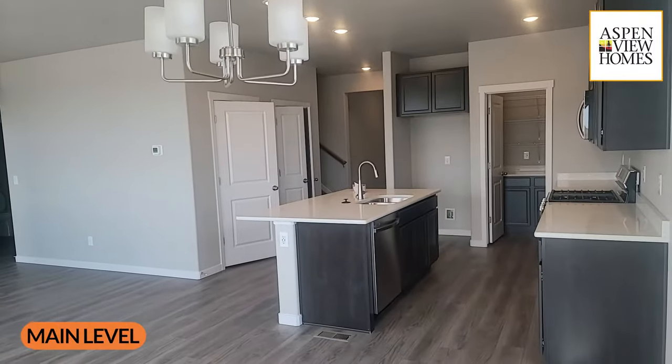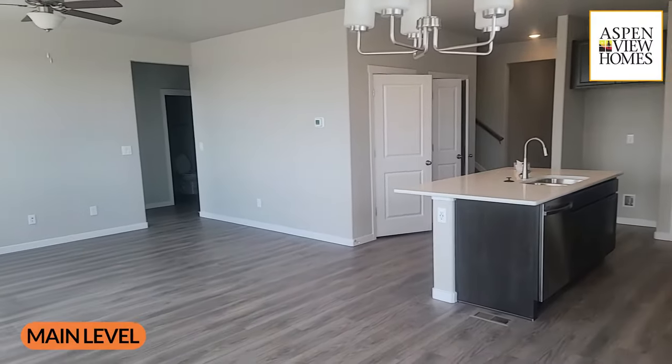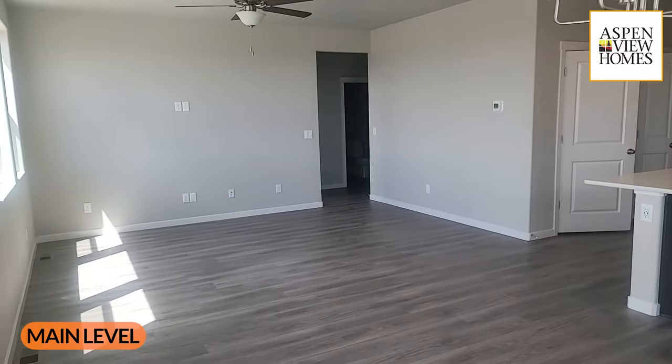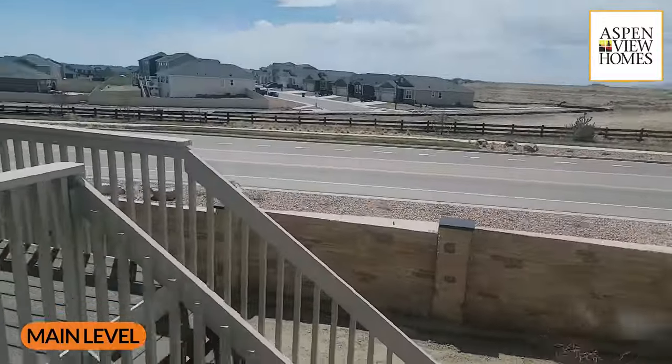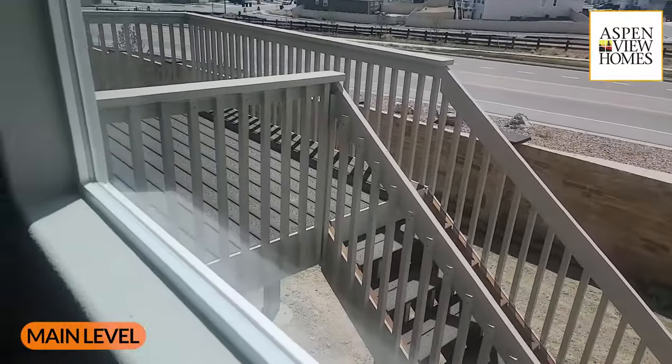It's a decent-sized room and really open feeling, considering that right down that hallway is the main door. There are big picture windows here, and at this particular address you get a nice view of the Front Range today.